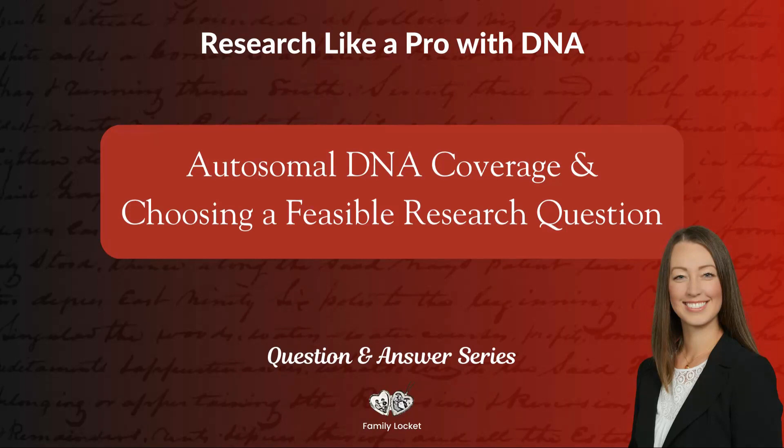In Research Like a Pro with DNA, every month we have an office hours session where members of our course submit questions and we answer them. This one had to do with the beginning of a research project when you're trying to choose a research question — you analyze your pedigree and your DNA matches, looking at how many DNA matches you have and how much autosomal DNA coverage you have of your research subject ancestor in determining if your research question will be feasible. This involves calculating the coverage through how many test takers you have, access to their results, as well as considering how many generations from the test takers is the research subject.